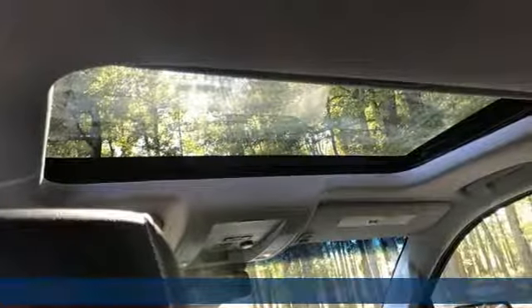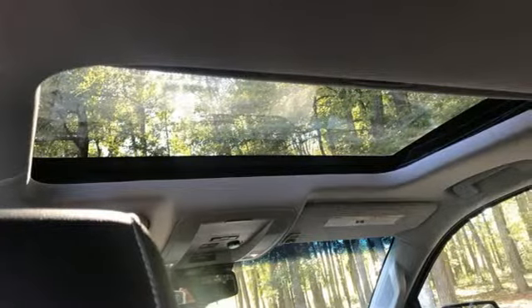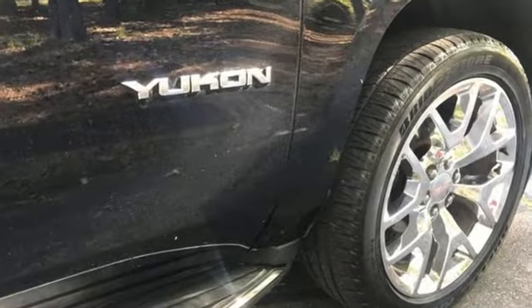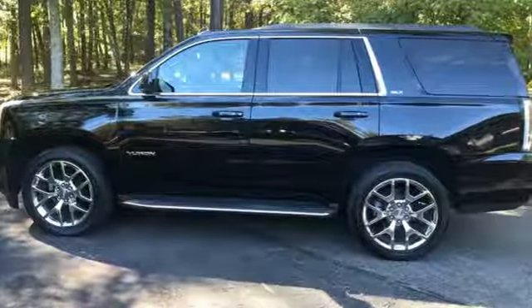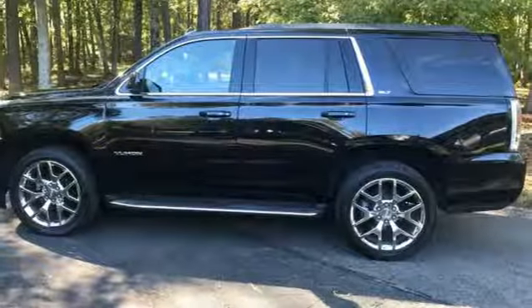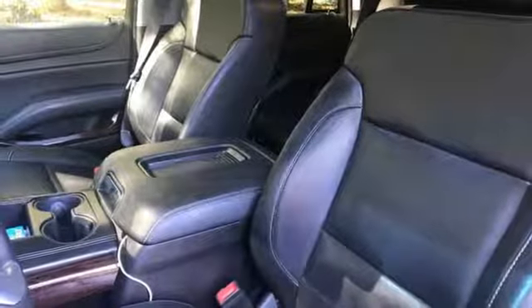It's equipped for all your driving needs and wants. Bluetooth wireless audio streaming, power tilt-down heated mirrors, dual zone climate control, rear park assist, OnStar remote link, and a heated steering wheel.